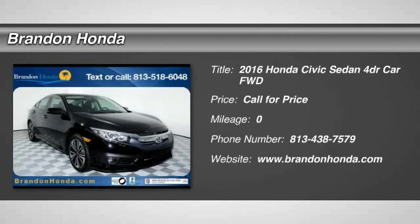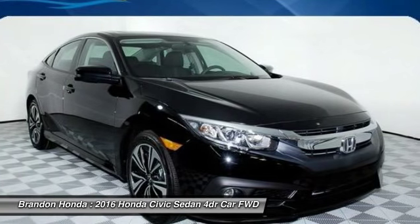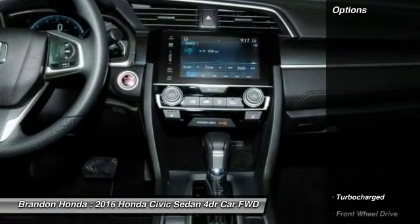The 2016 Honda Civic. Practical, awesome gas mileage, and incredibly reliable. Here are some of this vehicle's great options.